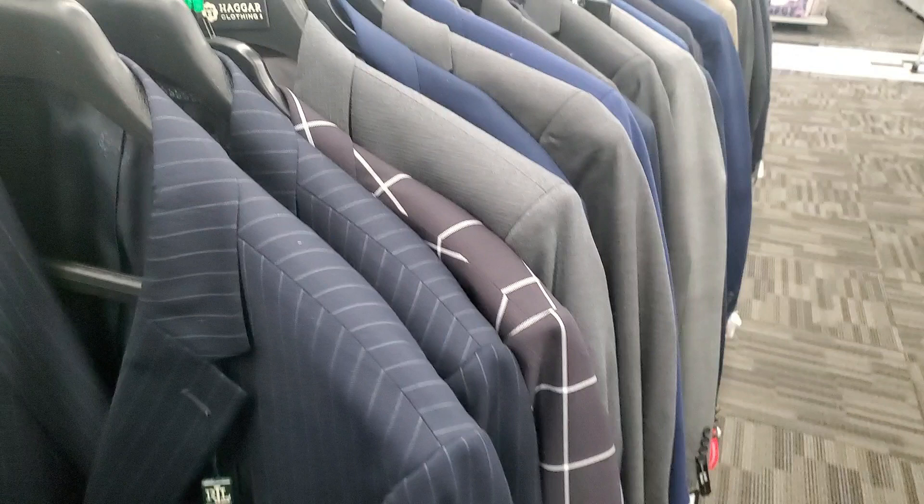Alright guys, I don't want to bore you more with the suit jackets because I went through the whole two racks and I got a bunch of suits. So I'm going to cut this here at the store and show you at home all the jackets I got, and how to ship them, how to take pictures — everything I do for jackets.